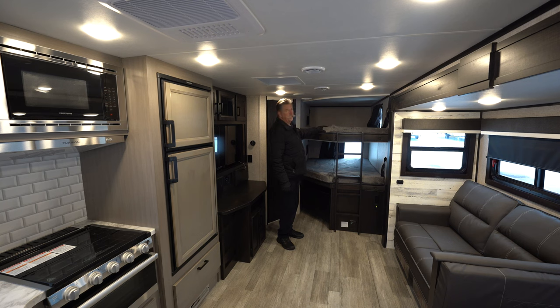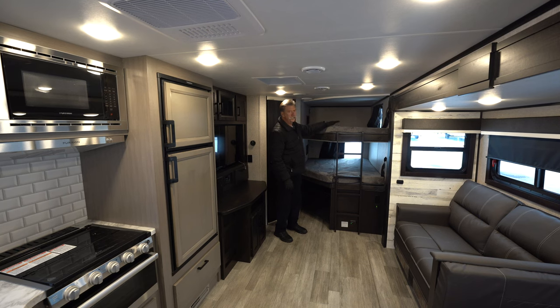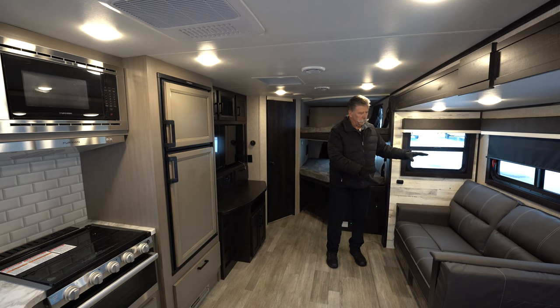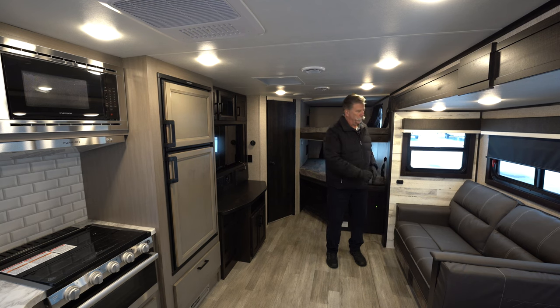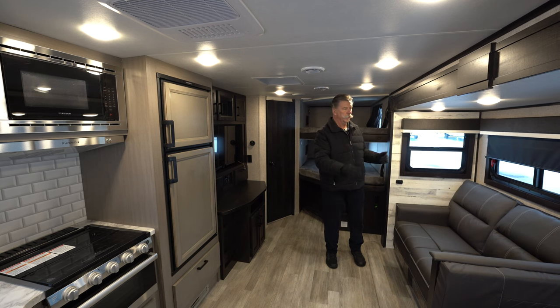The bunks are rated for 600 pounds each. On this particular model you can actually slide the lower bunk up and store bikes, kayaks, or whatever you need underneath. Jayco uses a four-inch dense foam padding for all their kids' mattresses — very comfortable. The jackknife sofa folds out and can sleep probably one kid. There's very good viewing of the TV from across the room, with windows all around the slide for lots of good lighting and breeze.